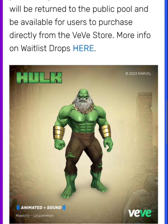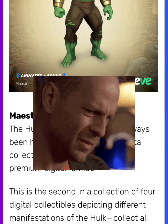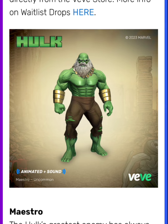Looking at this drop, I gotta say I like it. To me it looks way better than the first Hulk that they dropped. A lot of people, including myself, weren't too happy with how the Hulk looked in that one, but looking at this one I feel like it's a little bit more improved. He definitely looks better. I'm liking the animation as well.